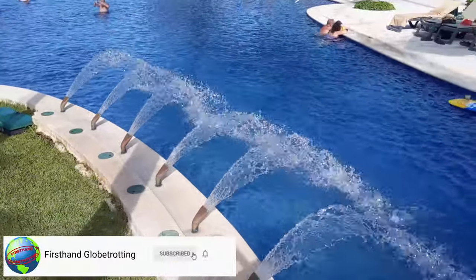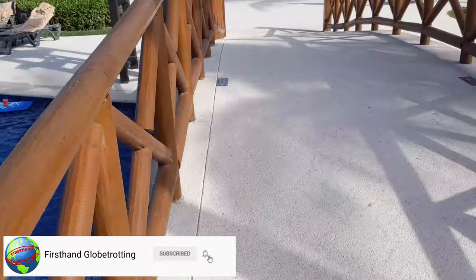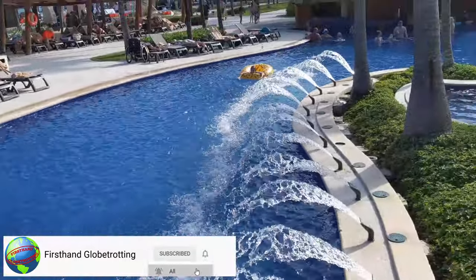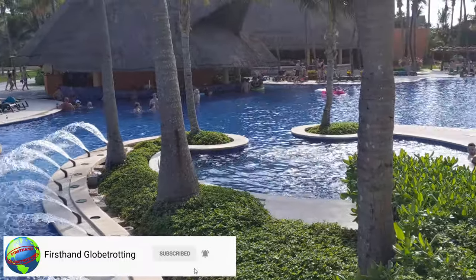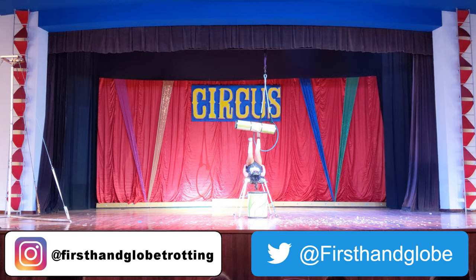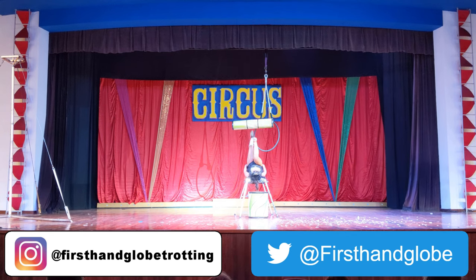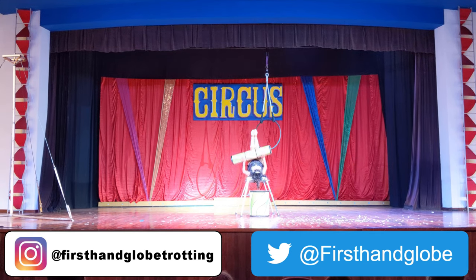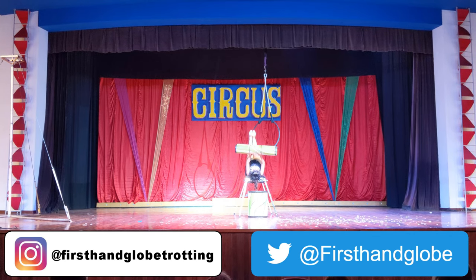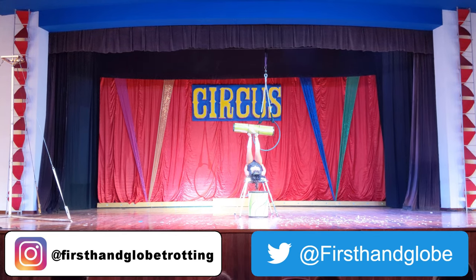If you have any questions about the bars, nightlife, or anything else about the Barcelo Maya Grand, ask me in the comments. While you're at it, like the video, share it with your friends, and subscribe to my channel. On Instagram I'm FirstHandGlobeTrotting, on Twitter I'm FirstHandGlobe. Follow me there, and don't forget — it's an incredible world out there, so pick up your passport and do some first-hand globe trotting of your own.